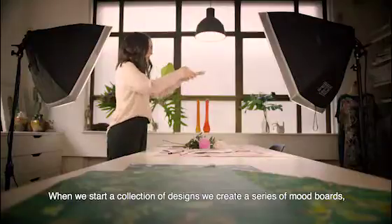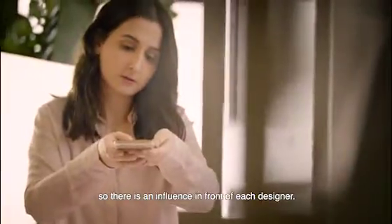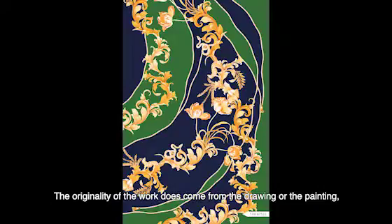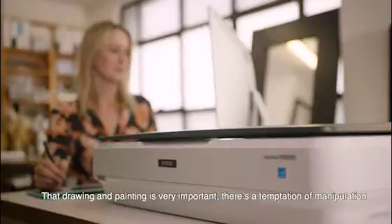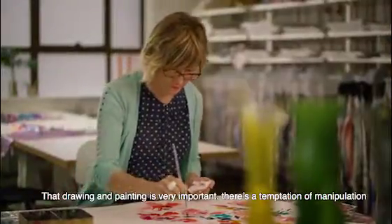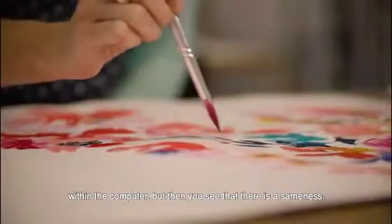When we start a collection of designs, we create a series of mood boards so there is an influence in front of each designer. The originality of the work does come from the drawing or the painting, then it gets scanned in and manipulated. The drawing and painting is very important. There is a temptation of manipulation within the computer, but then you see that there is a sameness.